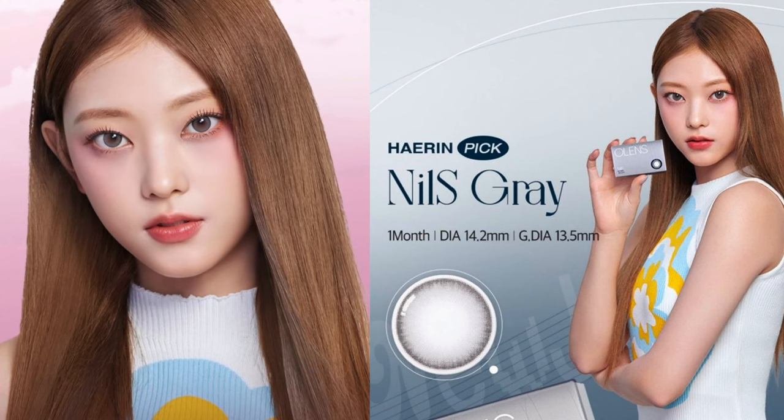They have partnered up with Olens to release five new contact lenses that the muses are currently wearing. Each of the girl group members has a specific contact lens that they're wearing — some are new, some are old. So let's get started. The first one is the Niels Grey, and this is worn by Haerin. Please correct me if I say the names wrong because I can't pronounce all of them. She is wearing the Niels Grey, which was released last year, and the diameter for this one is 13.5 millimeter.